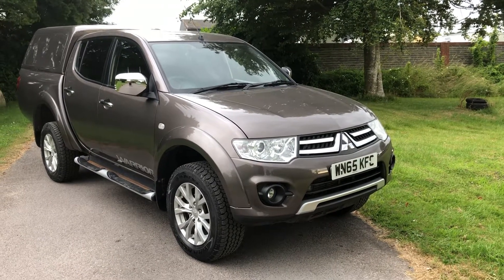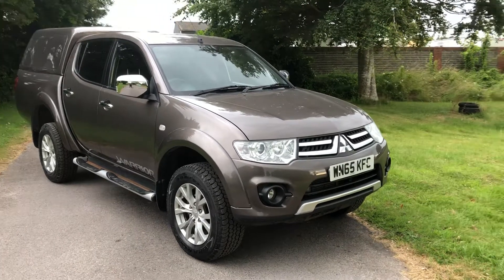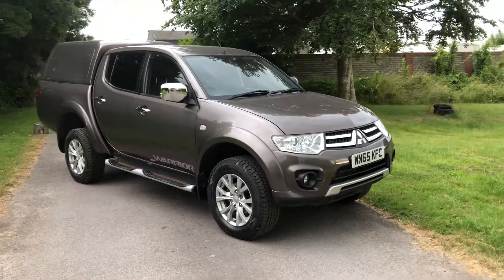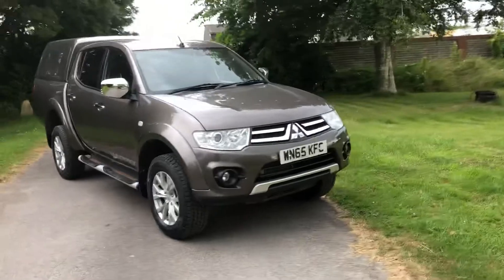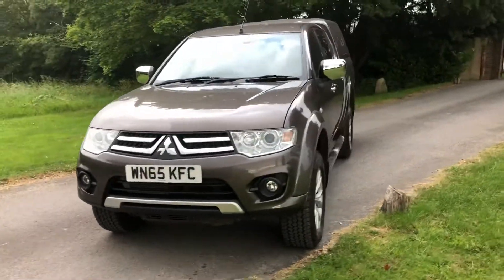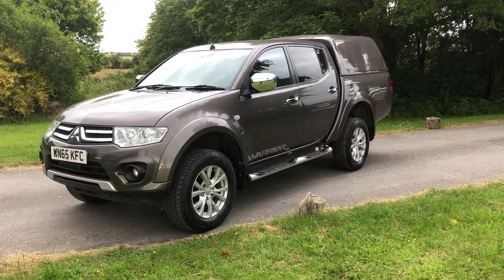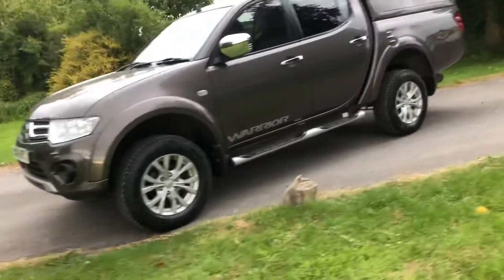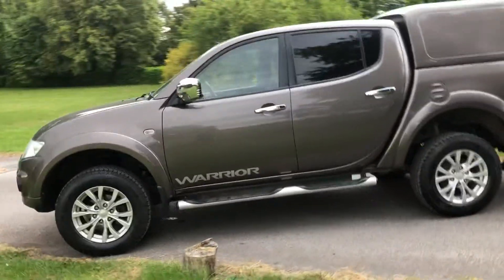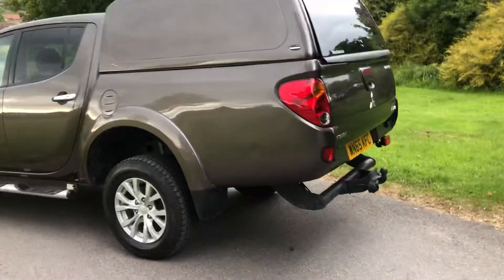Here we have a 2015 65-plate Mitsubishi L200 2.5 turbo diesel — this is a Warrior. It's got black leather upholstery and three stamps from the Mitsubishi main agent, so it has excellent service history. 37,000 miles in this unusual color with a color-coded hardtop canopy.